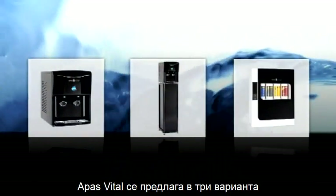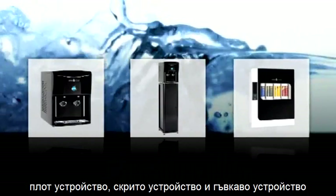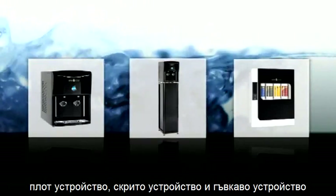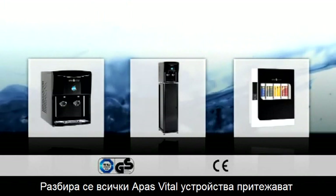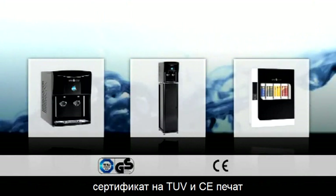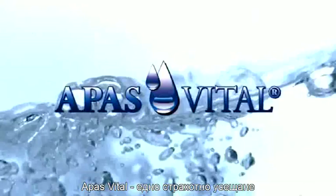Apis Vital devices are available in three versions: worktop devices, concealed devices, and flexible freestanding devices. Naturally, all Apis Vital devices carry the TUV CE seal of approval. Apis Vital — just a great feeling.